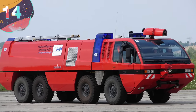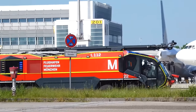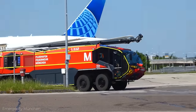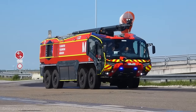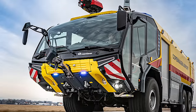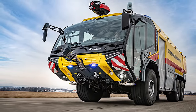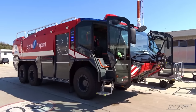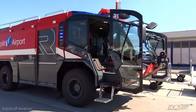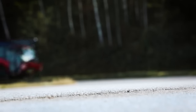Number 14: the Rosenbauer Panther. Hailed as one of the most successful, most efficient, and most versatile ARFF vehicles in the world, the Rosenbauer Panther is the most modern firefighting vehicle around. It has everything it needs to put out fires quickly and safely, with its unparalleled driving dynamics, superior maneuverability, and extraordinary extinguishing performance.